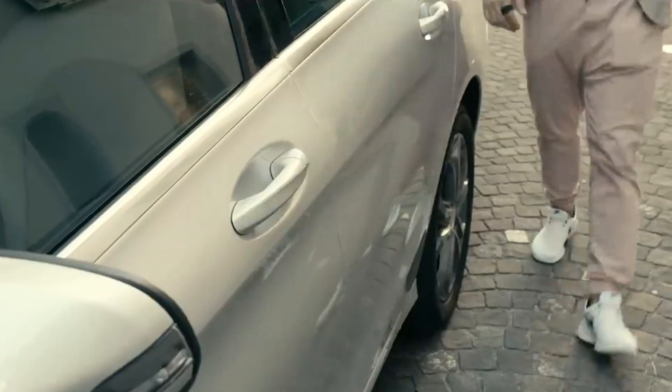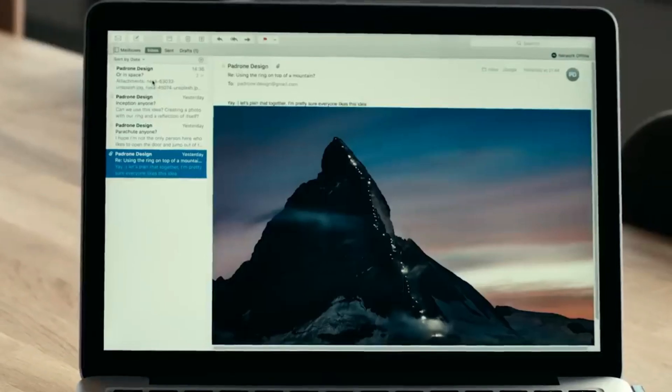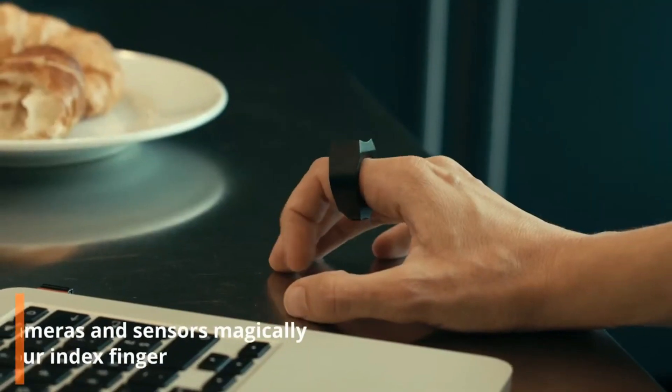With a 24-hour battery life and ambidextrous design, this tech-savvy ring is here to revolutionize how you interact with your screens. Just remember, for optimal performance, stick to solid monochrome surfaces to avoid any hiccups.